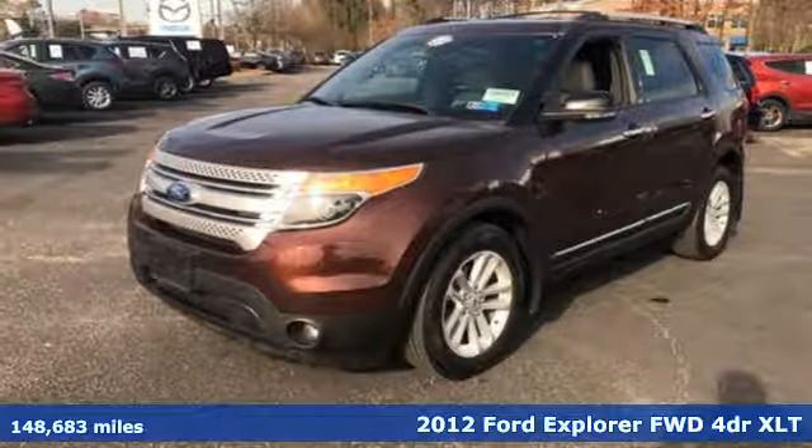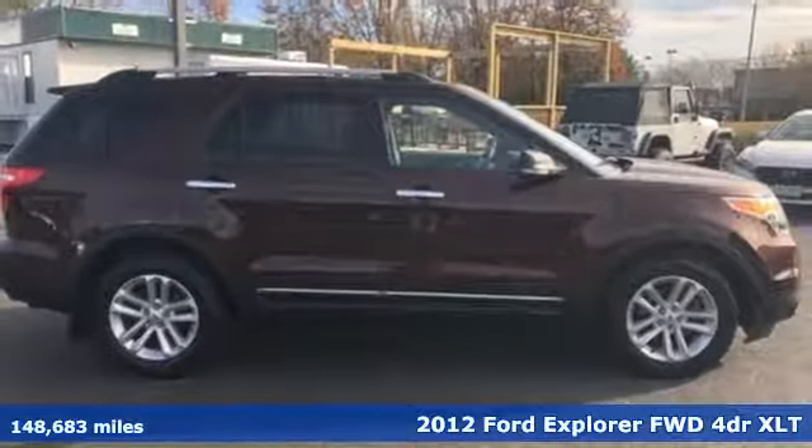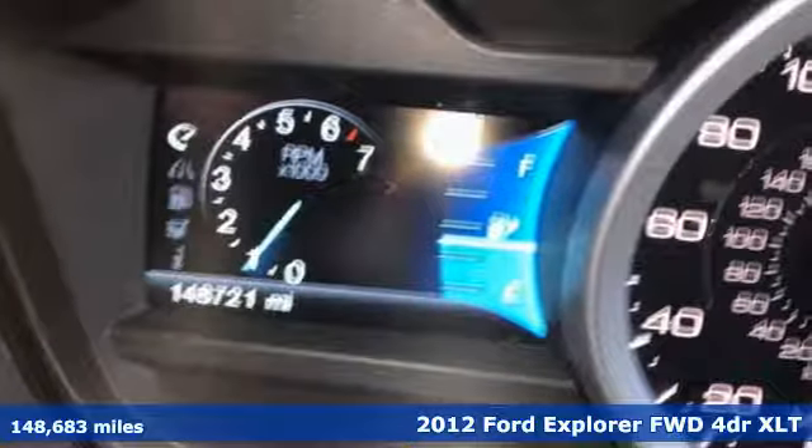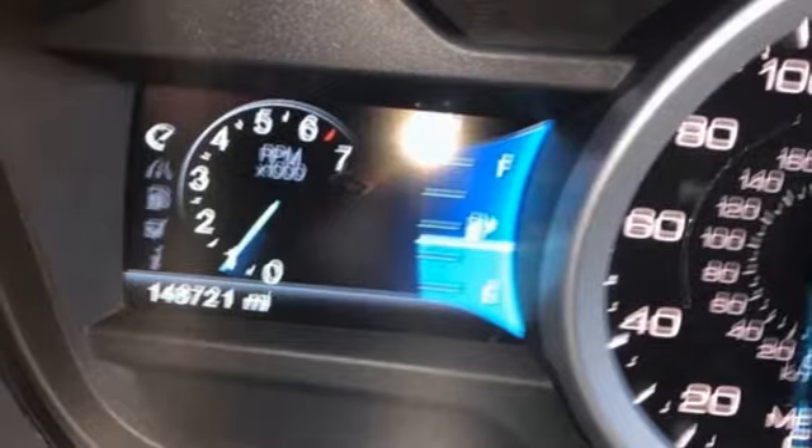Here's a 2012 Ford Explorer. The adventure starts where the pavement stops in this capable SUV — get ready for an impressive combination of features.